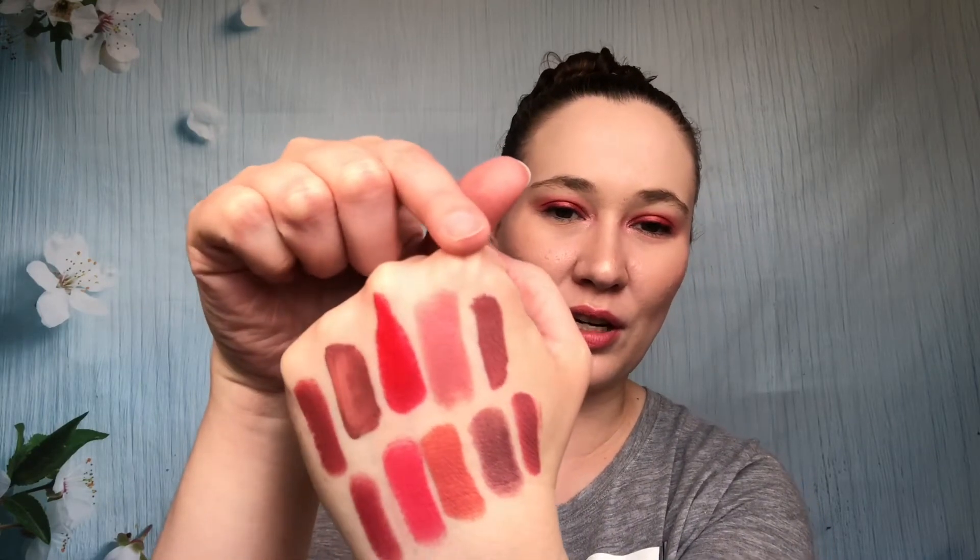You can also see how the liquid lipsticks have dried down — that's what the NARS dried down to, that's what Friendship dried down to (a bit patchy because of how I swatched it, the doe foot is large and very malleable), and that's what Laguna Beach dried down to.